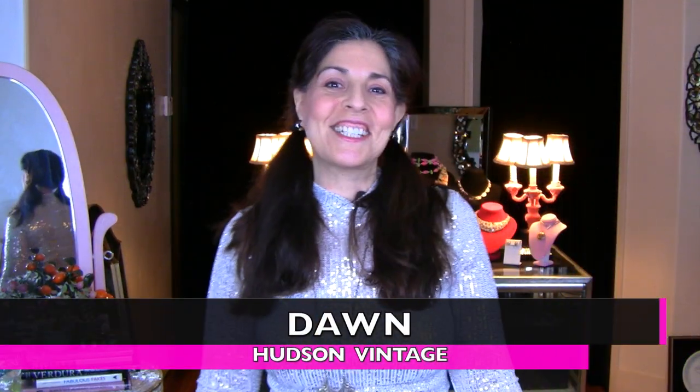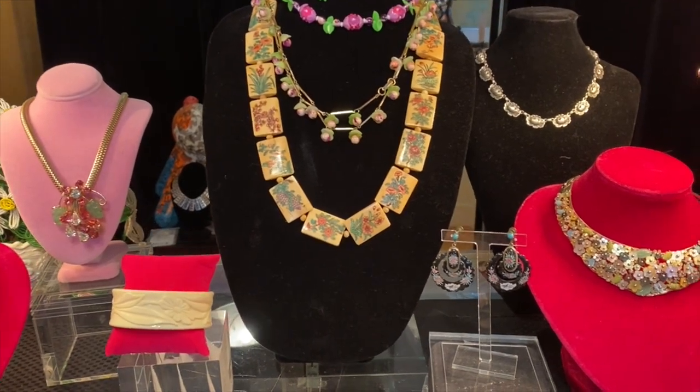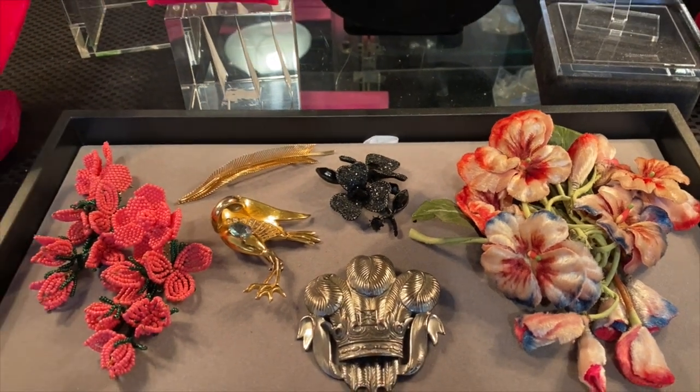Hi, I'm Dawn. This is Hudson Vintage. Today I pulled 20 pieces from the collection, all representing flowers and feathers — everything from super high-end antique Japanese netsuke all the way to Zara earrings, which I call future vintage. I'm a vintage jewelry expert, and if you have any questions about anything you already have, you can always email me.